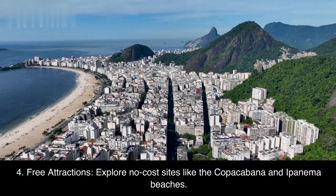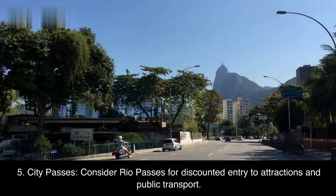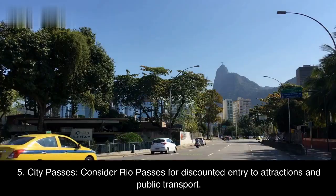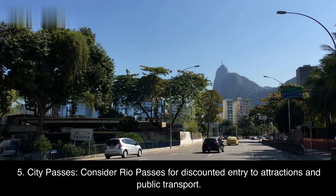Fourth, free attractions — explore no-cost sites like Copacabana and Ipanema beaches. Fifth, city passes — consider Rio passes for discounted entry to attractions and public transport.